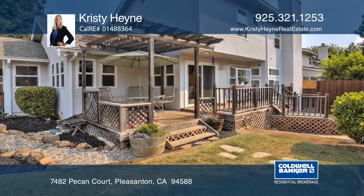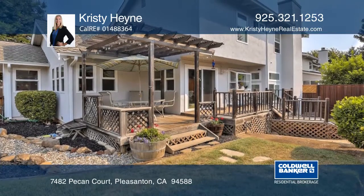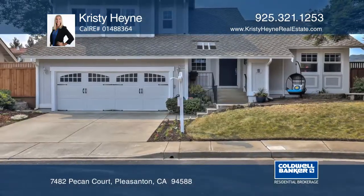It's minutes away from top rated schools, shopping, restaurants and freeway access. Learn more with Christy Hine.